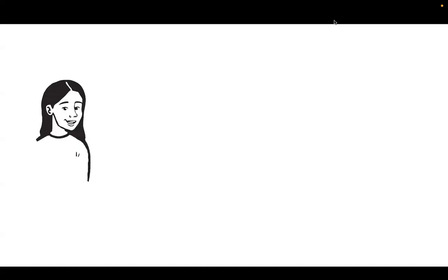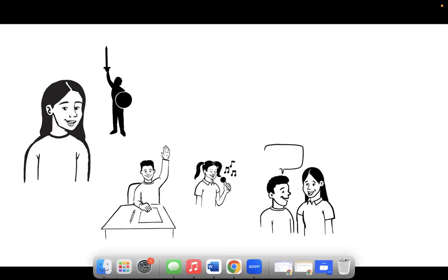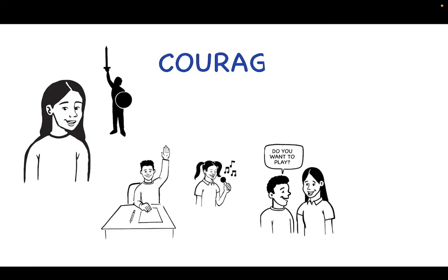My name is Raya, and like you, I'm on the journey of living leadworthy. Can you think of a time that you've been brave? Maybe you've raised your hand to volunteer when nobody else would, performed in a talent show, or even asked someone you didn't know to play a game with you. When we know something might be difficult but we do it anyway, we're showing courage.